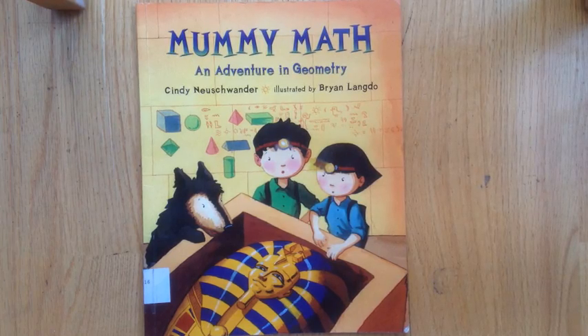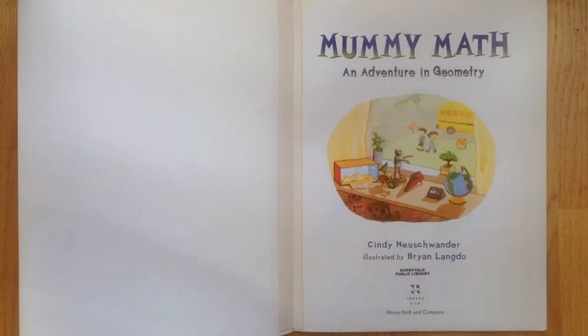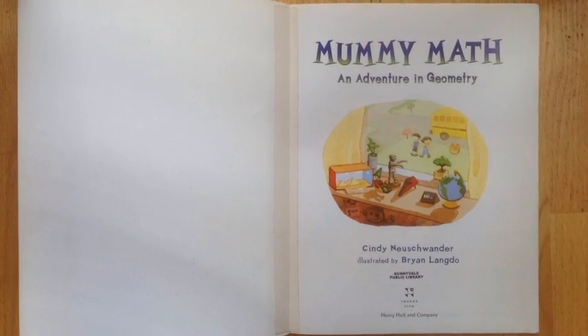Mummy Math: An Adventure in Geometry by Cindy Nuschwander, illustrated by Brian Langdur.